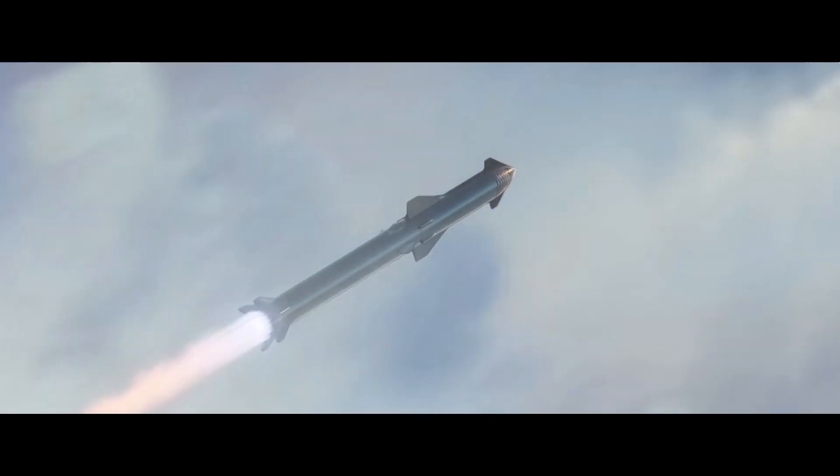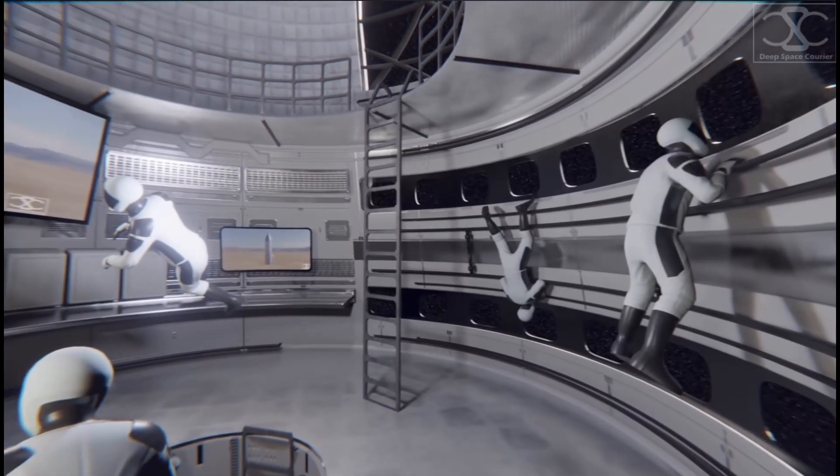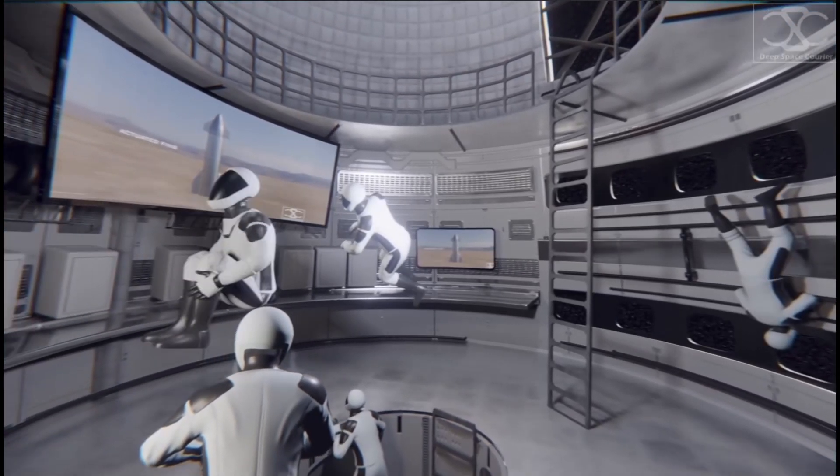So, what does life aboard the Starship during the journey to Mars entail? Let's explore in today's episode of SpaceX Flight.